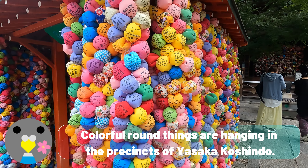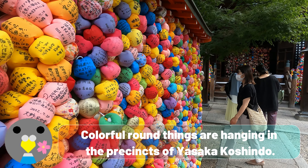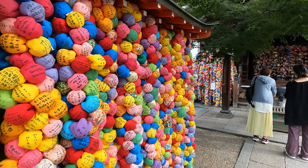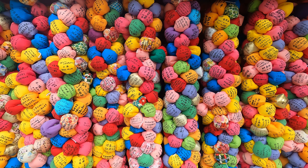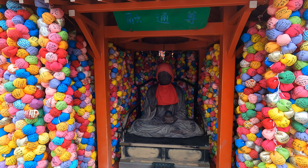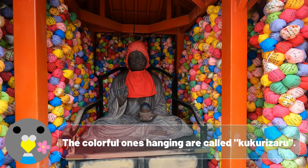Colorful round things are hanging in the precincts of Yasaka Koshindo. The colorful ones hanging are called Kukurizaru.